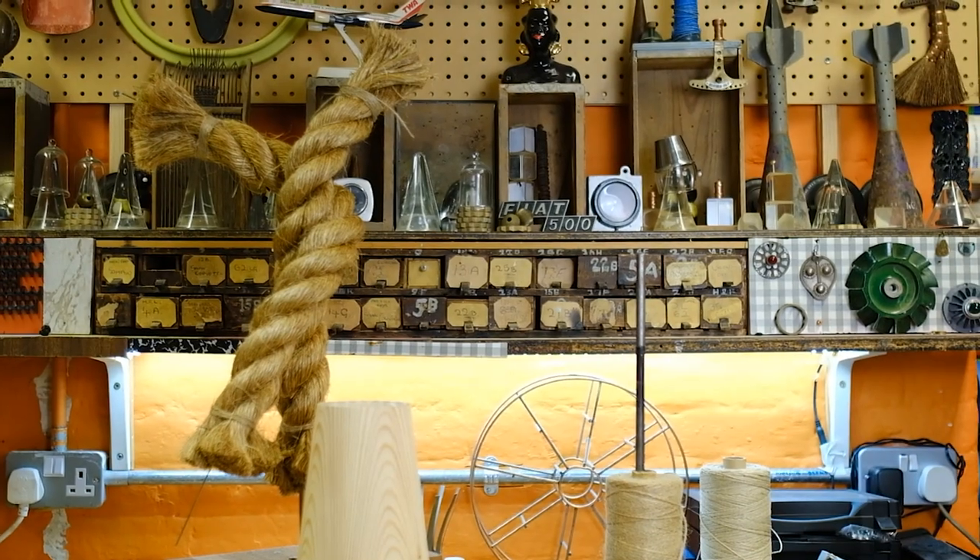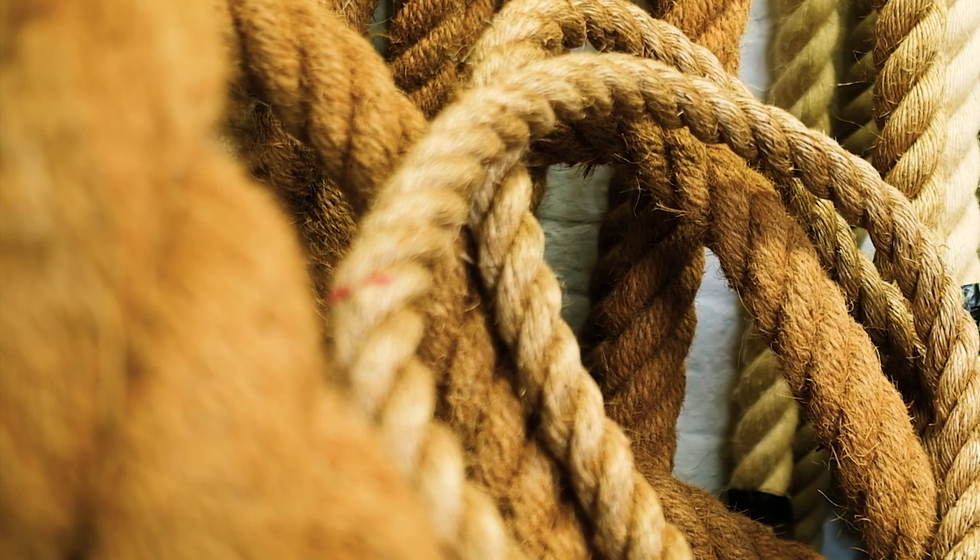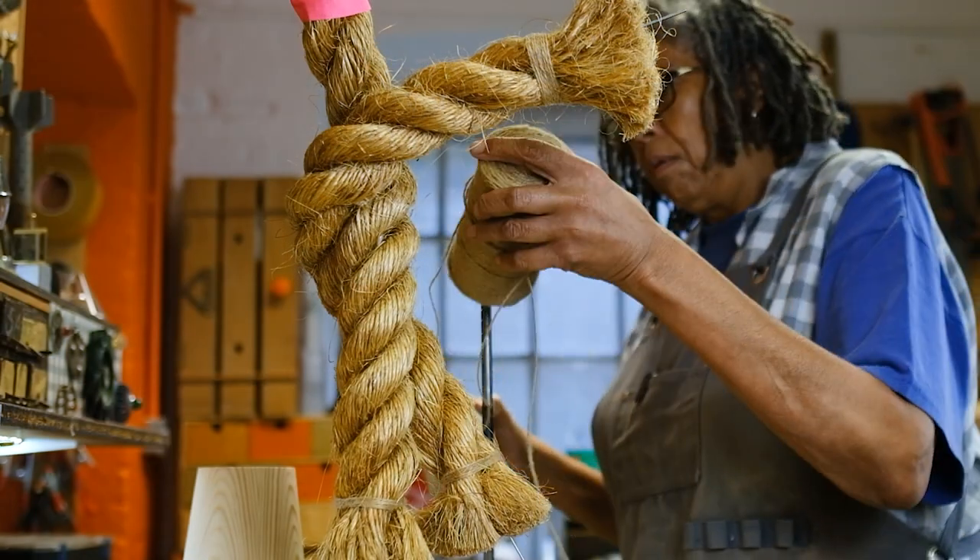My recent move to Chatham Historic Dockyard has meant a change of materials for me — making friends with the ropery and being given vast amounts of rope. I finally started working in it, creating rope figures.